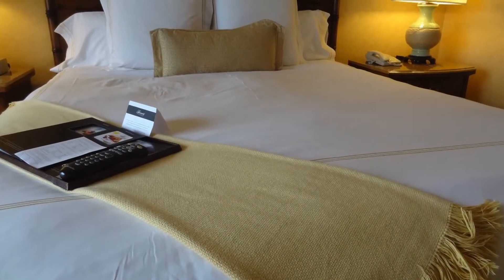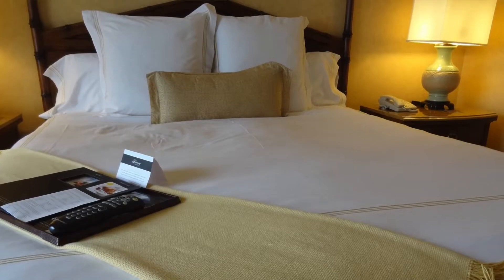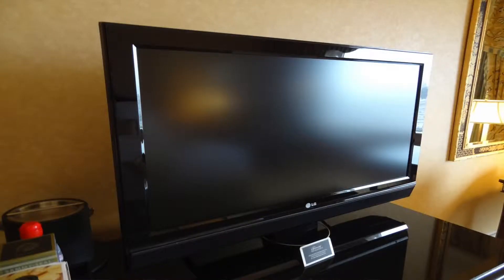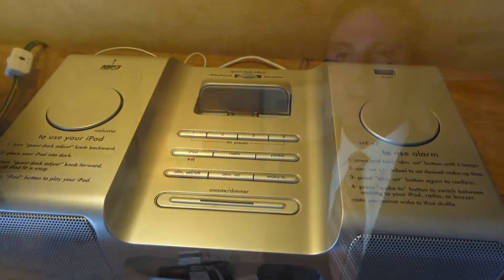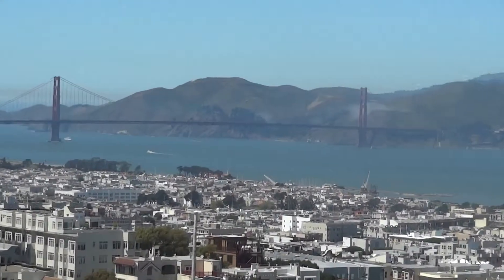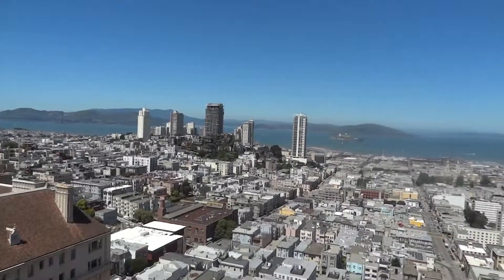We have 591 total guest rooms, and we're standing in a signature tower guest room right now. The great news is all guest rooms have been renovated in the last year and a half — all new bedding, all new TVs, all new leather desk chairs, and iHome docking stations. But the best thing about this guest room, as you'll see in a second, is the view. There's really no hotel in all of San Francisco that can compete with our guest room views.